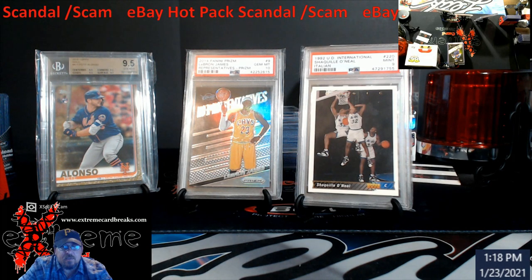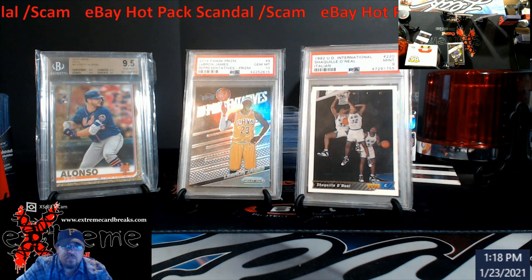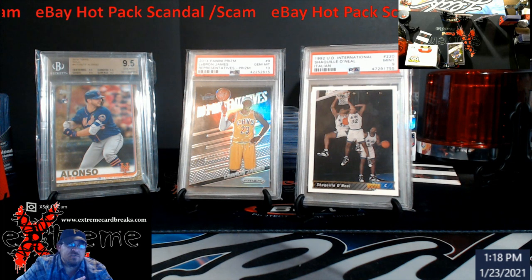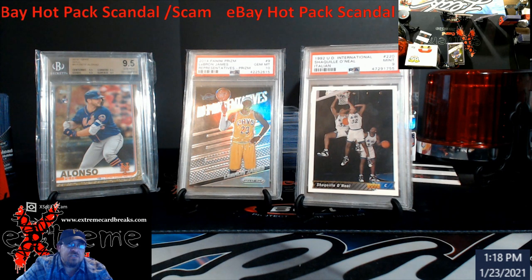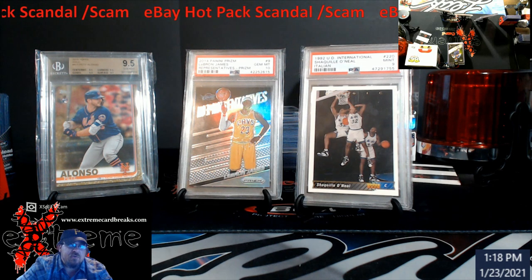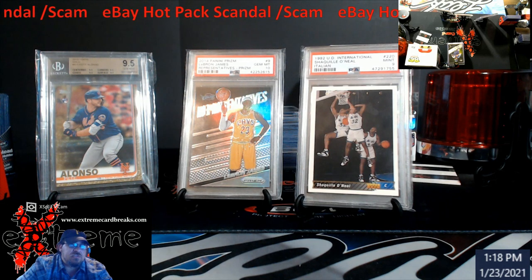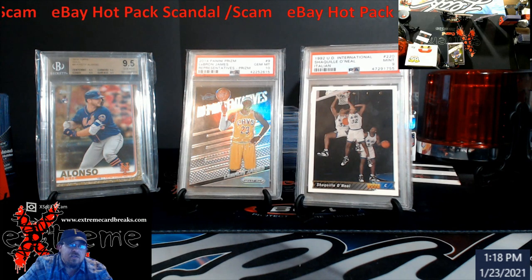What's up everybody — that's me on your bottom left corner. People always ask why I don't show myself on camera; it's because of the camera angles and this is coming straight off my laptop. Today we're going to talk about what I like to call the eBay hot pack scandal or scam that a lot of people are getting into. If you're in the hobby, this is something you want to pay attention to, because you'll see this stuff all over and it's just not a good idea to mess with it. Stop giving these guys your money and just go after hobby boxes.